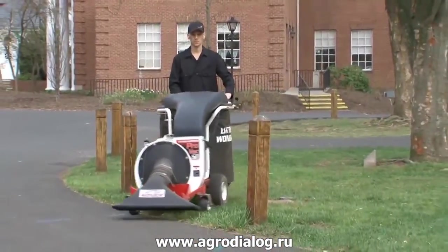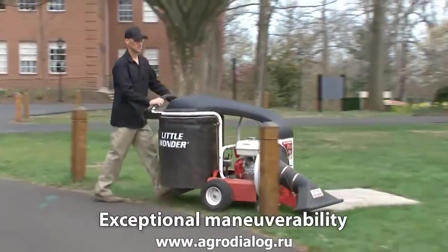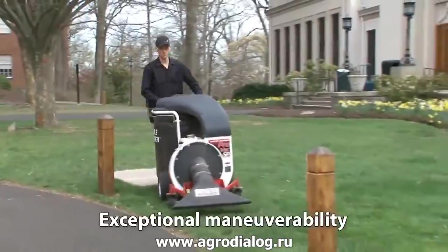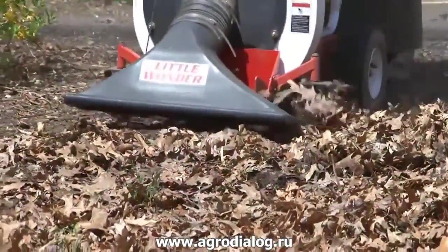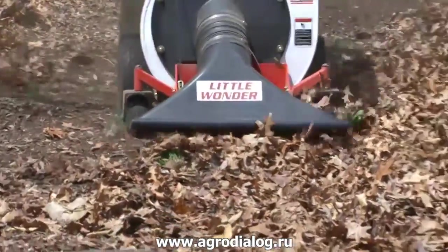Rugged 13-inch turf tread rear drive wheels and swivel front wheels make the unit easy to maneuver and turn. A height-adjusting floating nozzle glides over obstacles and uneven terrain without the worry of scalping the turf.